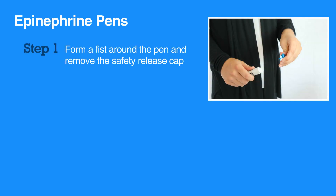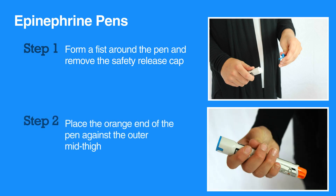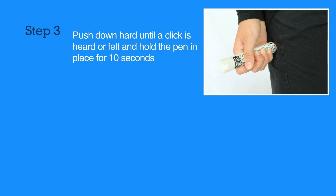Epinephrine pens are simple to use. First, form a fist around the pen and remove the safety release cap. Then, place the orange end of the pen against the outer mid-thigh, with or without clothing. Next, push down hard until a click is heard or felt, and hold the pen in place for 10 seconds.